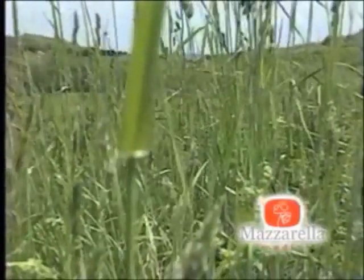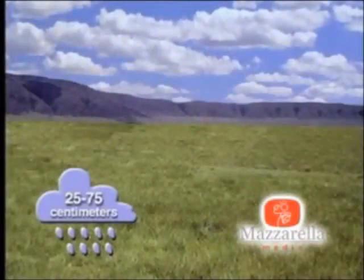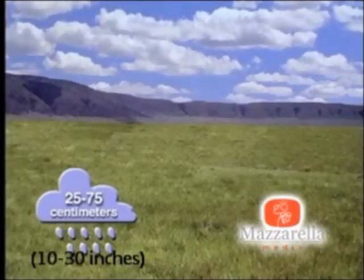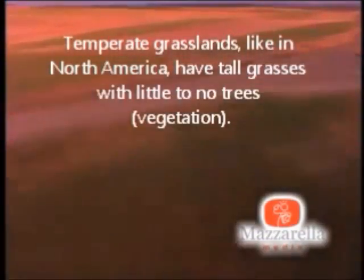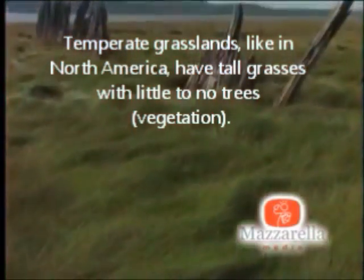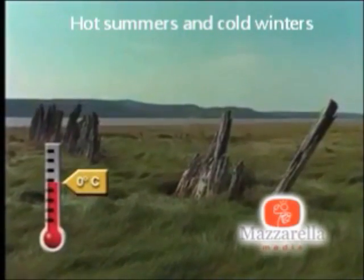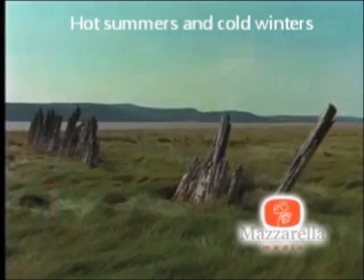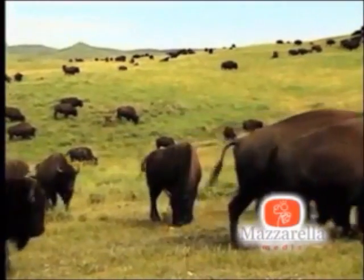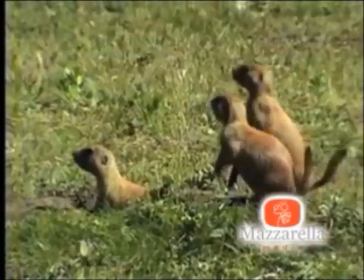Grasslands can be found on virtually every continent, and there are different kinds of grasslands, each of which see an average of 25 to 75 cm of rainfall annually. Like the ones found in North America, which have a varying climate, with temperatures ranging from 38 degrees Celsius in the summer to 0 degrees Celsius in the winter. These grasslands are often called prairies, and are home to animals like buffalo and prairie dogs.